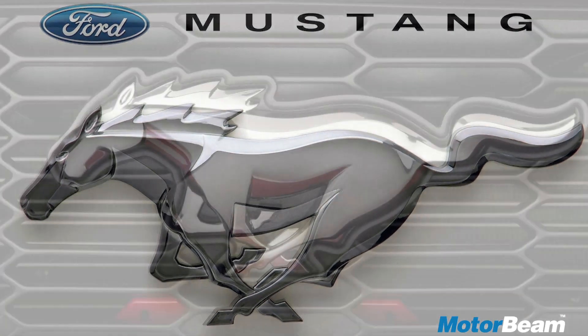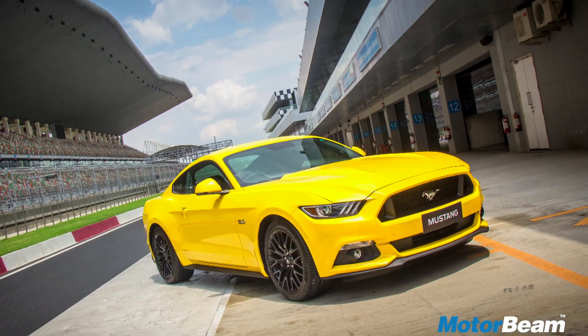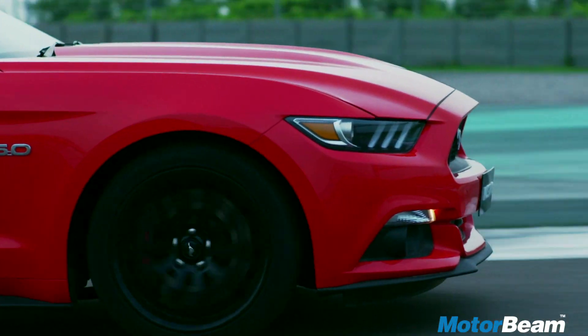The Mustang is one hell of a head turner, specially in yellow. The design is catchy with a large bonnet, sharp lines and the coupe styling.